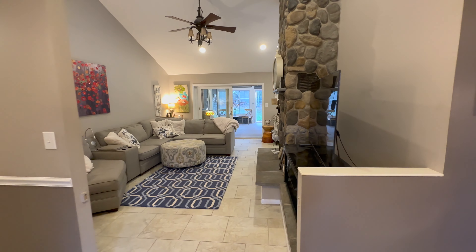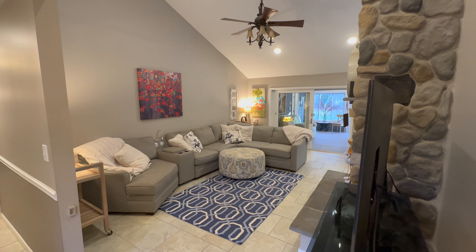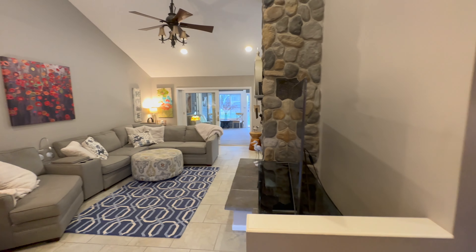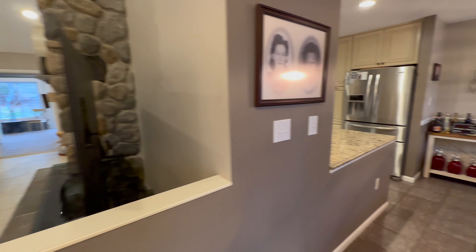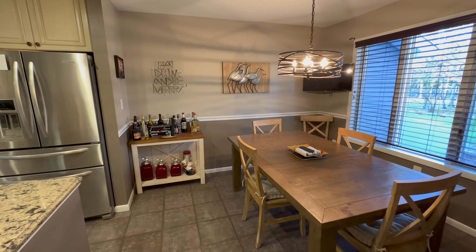We walk into this beautiful living room and you can see we have very high-pitched ceilings. Going off to the right to show you the dining room as it leads into the kitchen.